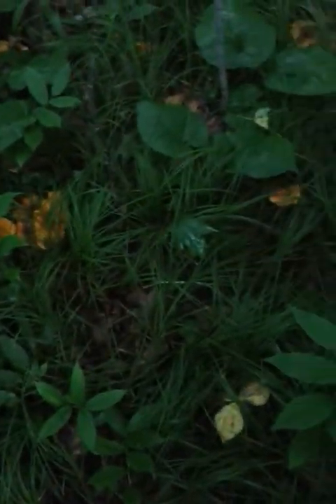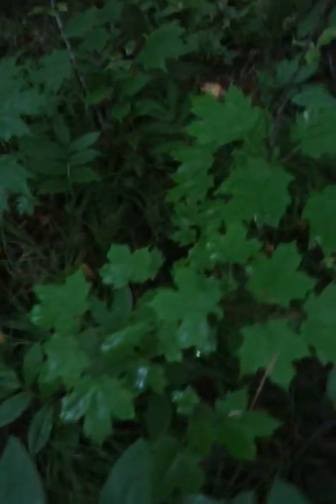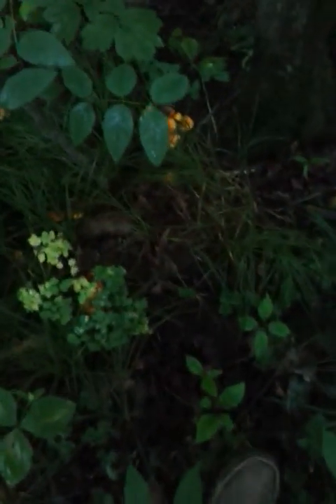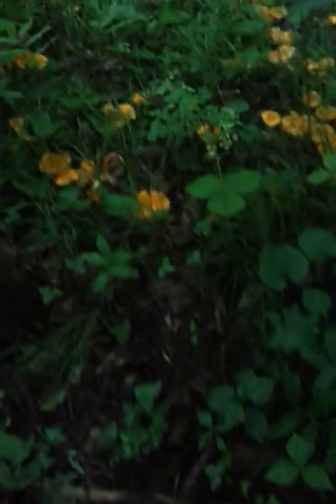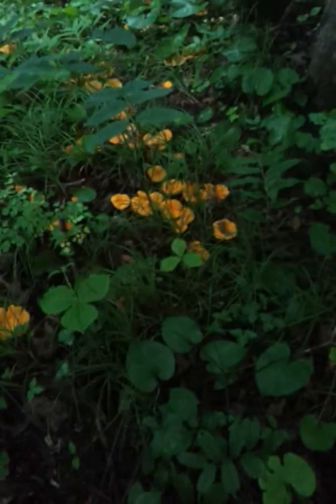Chanterelles. This is my top secret Chanterelle location, and in a good year here in central Wisconsin I can find about a hundred pounds of Chanterelles in about a quarter of an acre size area of the woods. I'll give you a little close-up view of some of these.